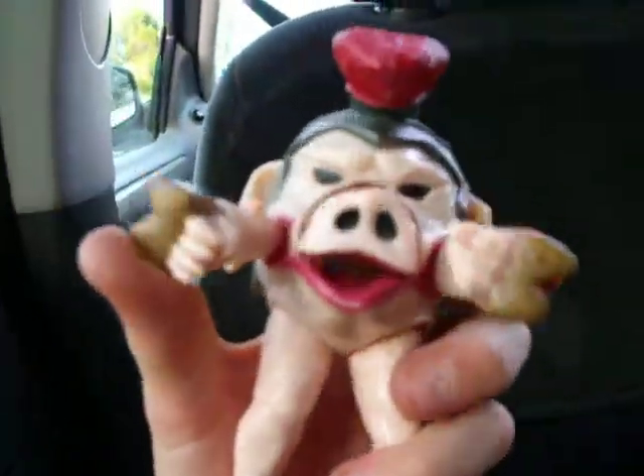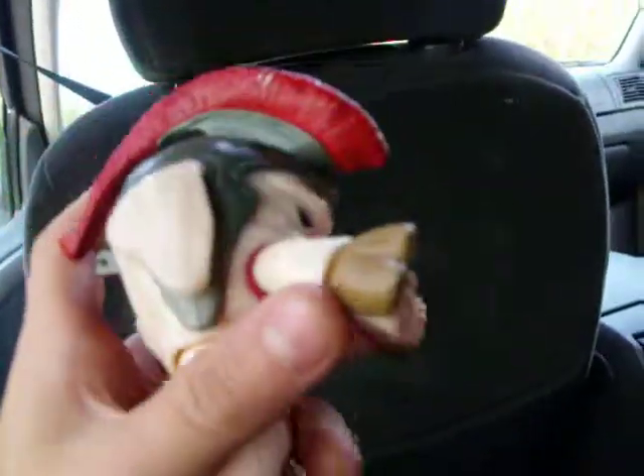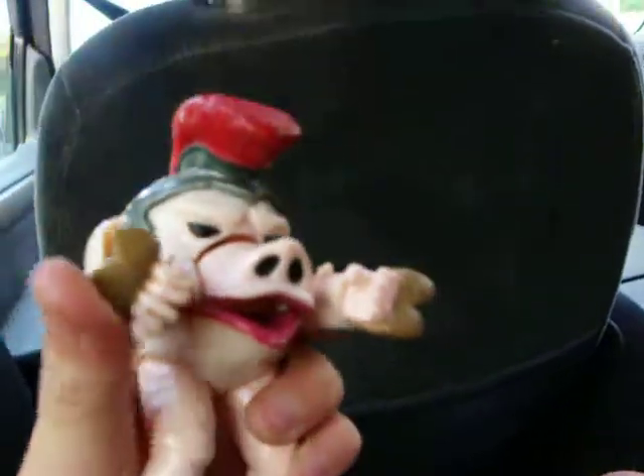Alright, today I'll be reviewing the Pudgy Pig from Season One. Now, the features of this: the arms don't move at all, really. But the hands do. The hands move 360. And the legs move a tiny bit.